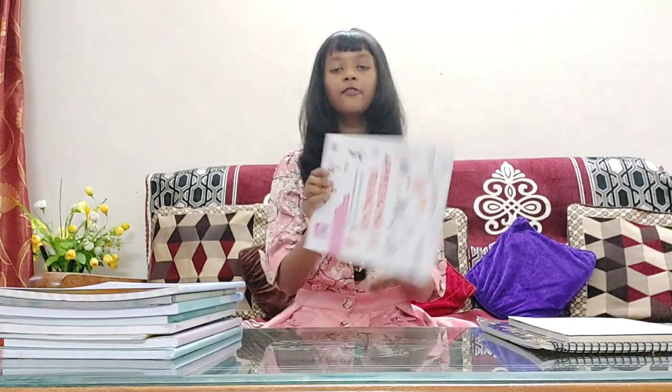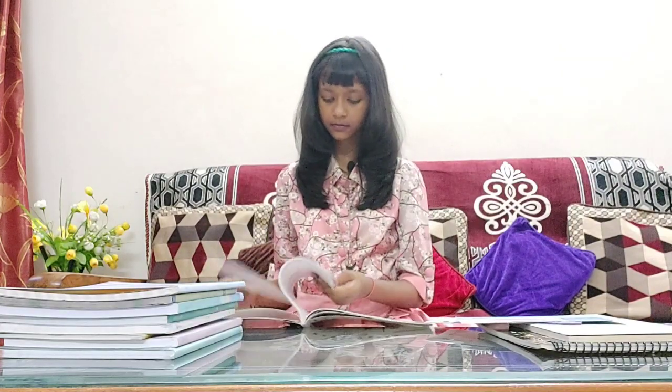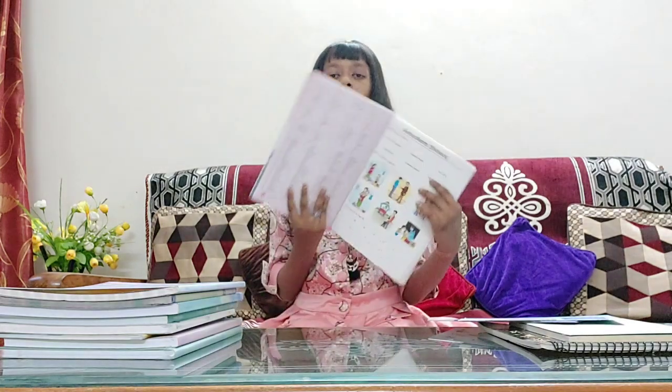In my school, I was given two third language options — Sanskrit and French. I chose French because I wasn't really interested in Sanskrit. This is my French language book. It contains 10 lessons, 112 pages, and some stickers in the last.